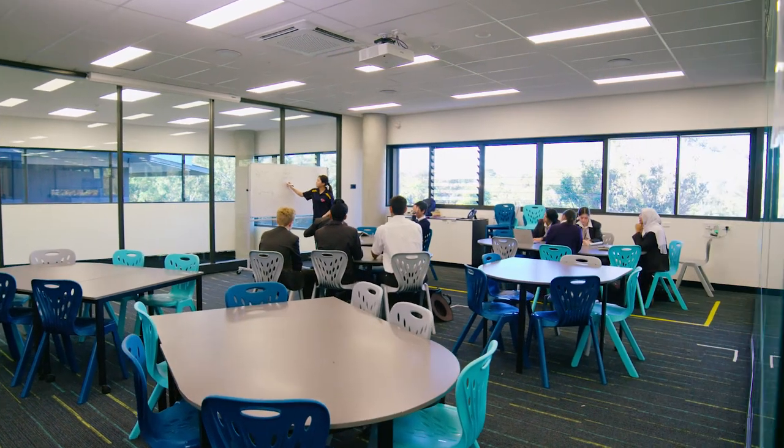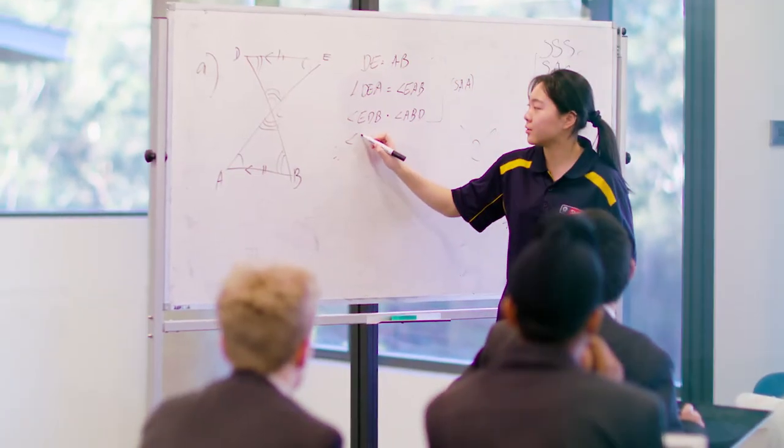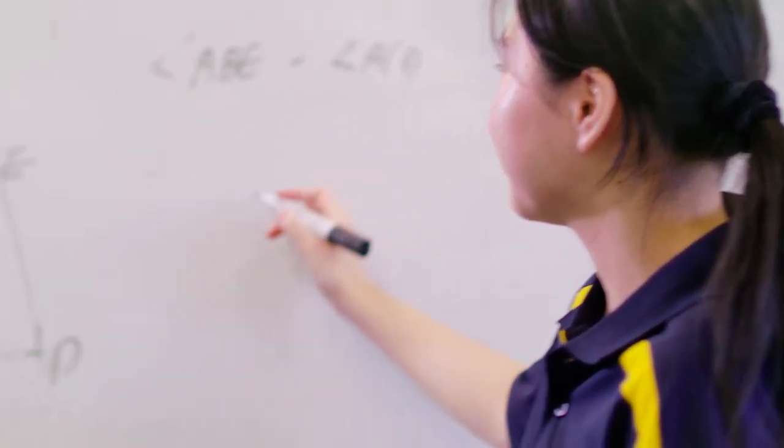The Diploma Preparation Program, offered in Year 10, connects the MYP and DP programs. In Semester 1, students continue to strengthen their mathematical knowledge base in the strands of number, algebra, measurement, space, statistics and probability. They begin using graphics calculators to ensure they have the technology skills required for the DP program.